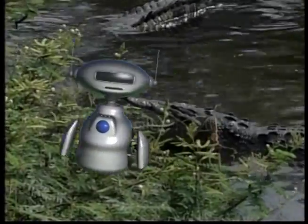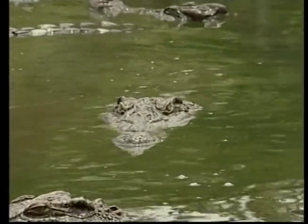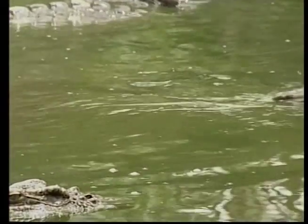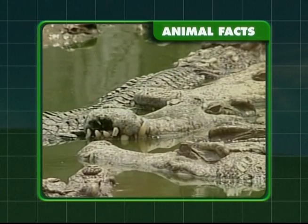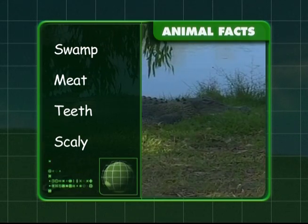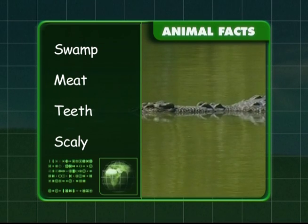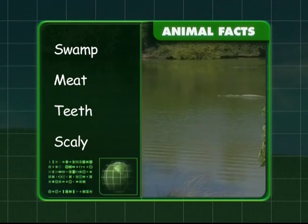Did you know, Zeke, that their teeth are very sharp and pointy so they can eat their prey quickly? Now we'll check what you've learned about crocodiles. They live in swamps where they like to eat meat. These big beasts have pointy and sharp teeth and they have a scaly body. I hope you've learnt a lot about our big beasts, Zeke. See you next time!